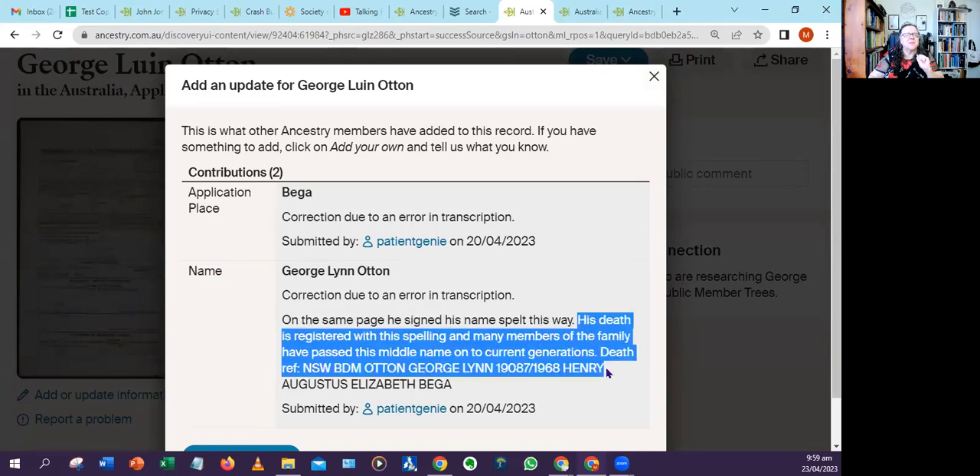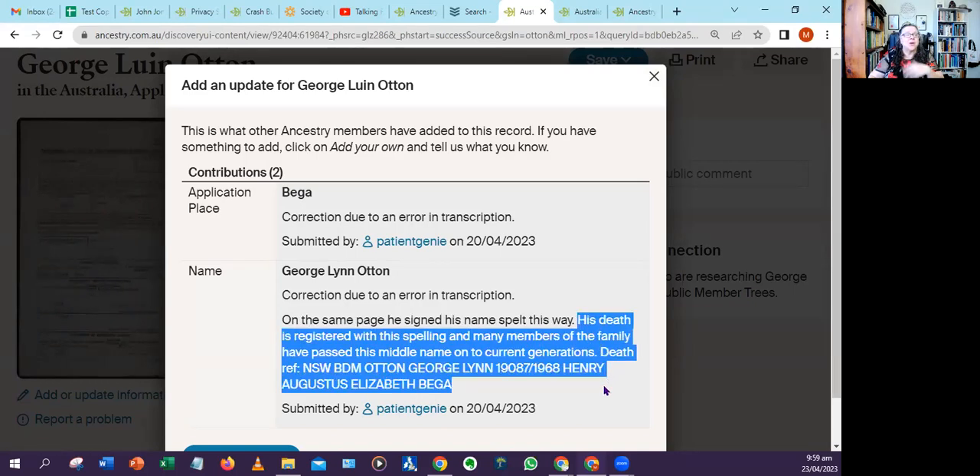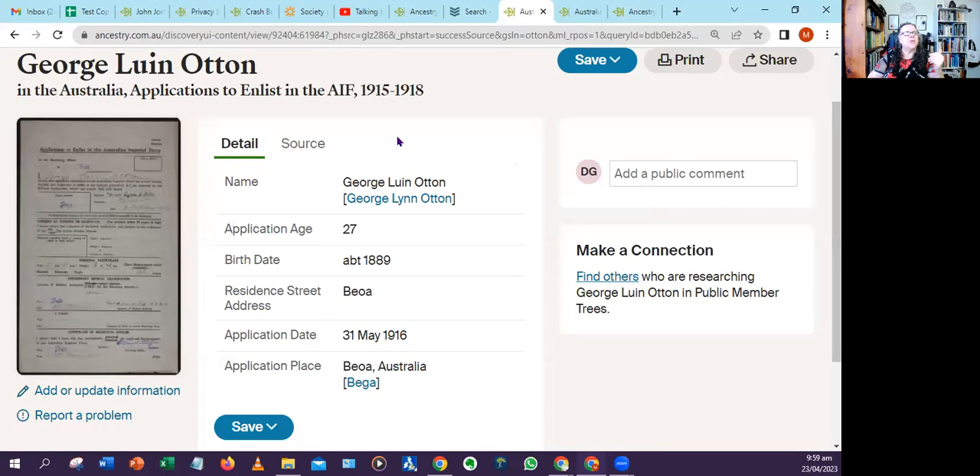I also added some other information to help people who may be coming after me to research this person. Whenever you see clickable links on a record page at Ancestry, that means someone has submitted a correction. It also means it will now be part of the overall search process at Ancestry, so they will more easily find this record because it's been corrected.